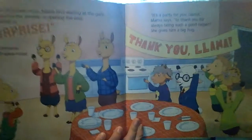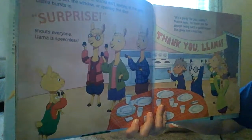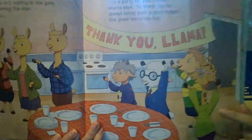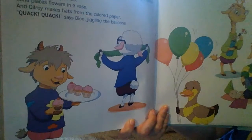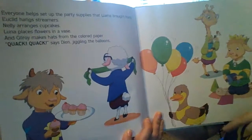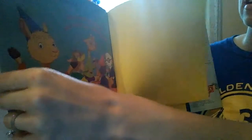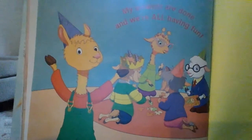Oh, looks like they have a party. They're having a party for Llama Llama. You see his mama and his grandparents and all of his friends are there. So he spent all day doing errands and they have surprised him with a party. They have cupcakes, they have balloons, they're setting up party decorations. His errands are all done, so he gets to play and have fun with his friends now and share and take turns.